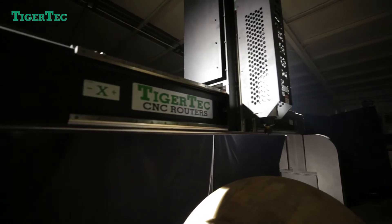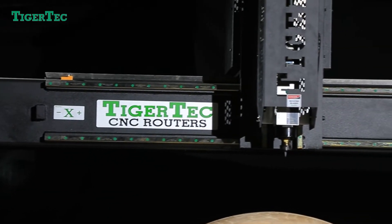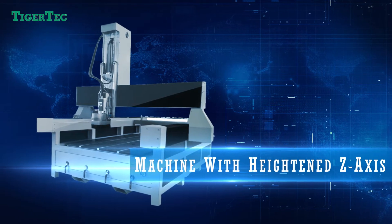Tiger Tech can offer customized machines with options including rotary axes, oscillating knife, CCD vision system, double spindles, and double Z axes to satisfy different equipment requirements.